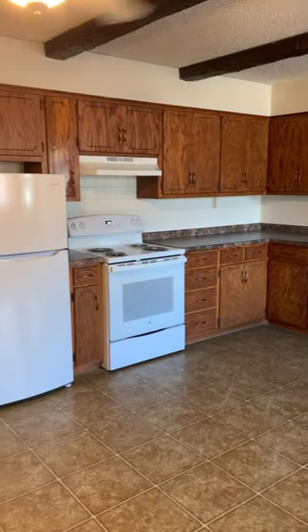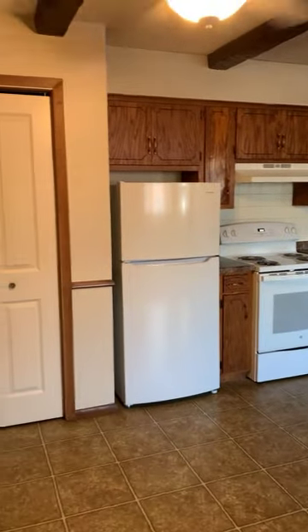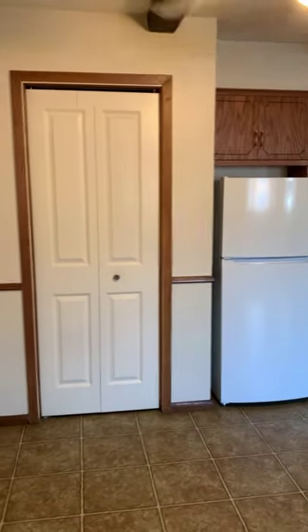Very large kitchen with lots of countertop space and plenty of cabinets and pantry there.